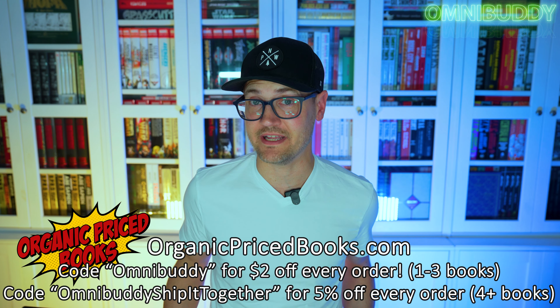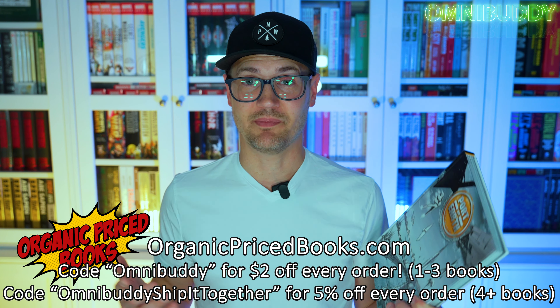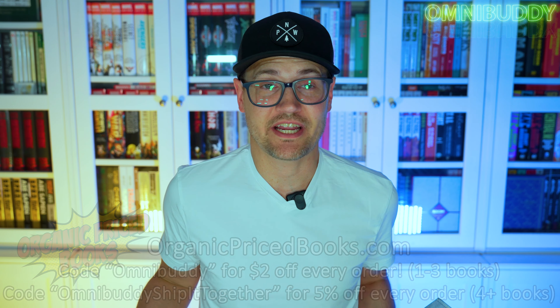When I first saw OPB doing a first looks at what's coming out this week, I saw this book and I had not heard of it. I thought, you know what, it's an Image book, it's independent, it's a book I haven't heard of — I gotta check it out. And I'm so glad I did because it was freaking awesome.